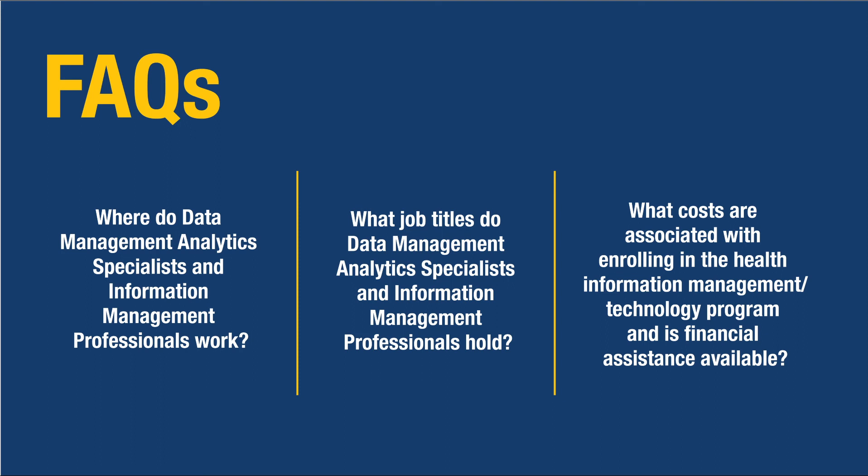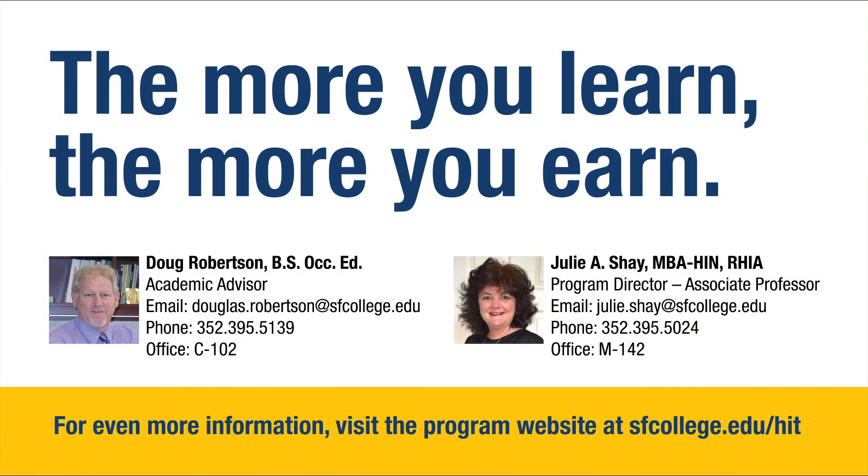The cost involved is going to vary, but it ranges between $8,000 to $10,000 for the AS degree, including books. On our website, under A to Z under H for Health Information Technology, you'll find additional information. The more you learn, the more you earn — we are a big advocate of lifelong learning.